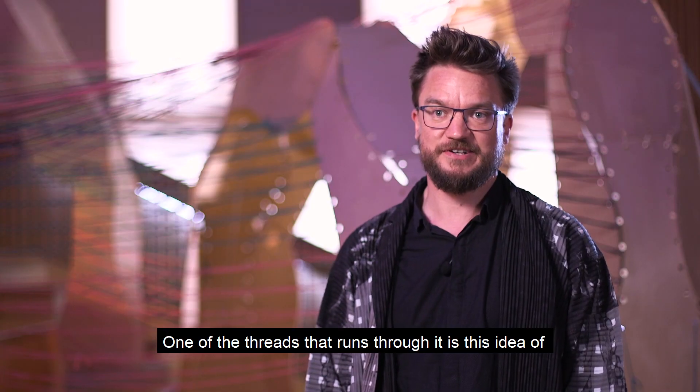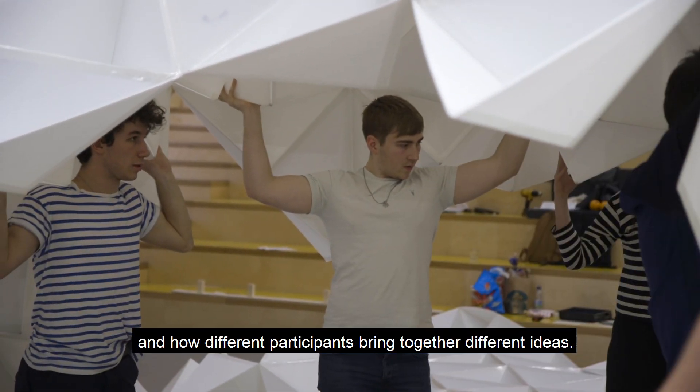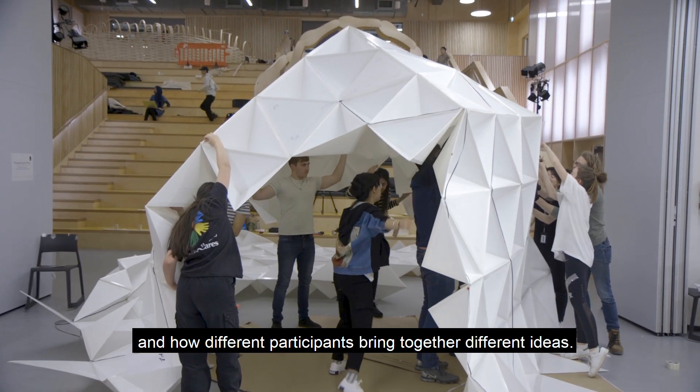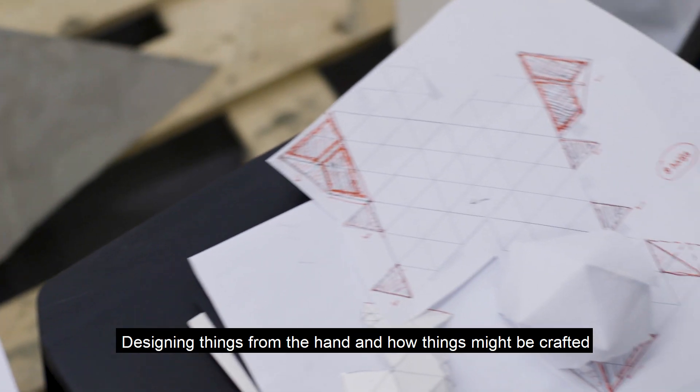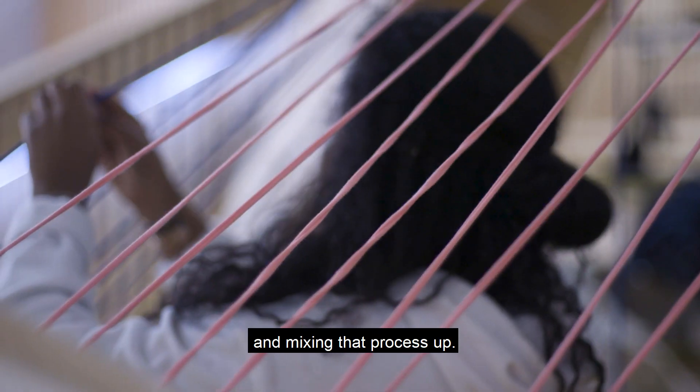One of the threads that runs through it is this idea of interdisciplinary design and how different participants bring together different ideas — designing things from the hand and how things might be crafted, right through to designing things with computers, and mixing that process up.